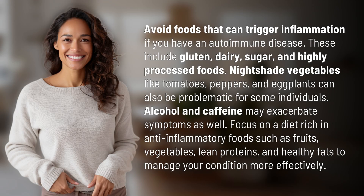Avoid foods that can trigger inflammation if you have an autoimmune disease. These include gluten, dairy, sugar, and highly processed foods. Nightshade vegetables like tomatoes, peppers, and eggplants can also be problematic for some individuals. Alcohol and caffeine may exacerbate symptoms as well.